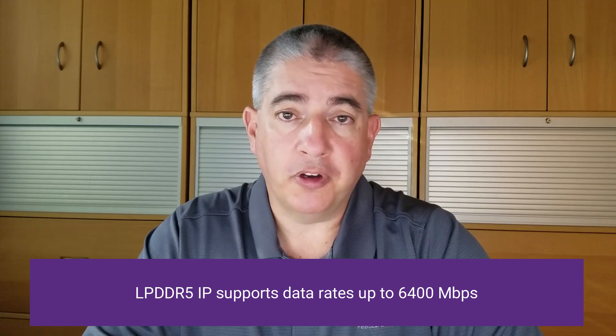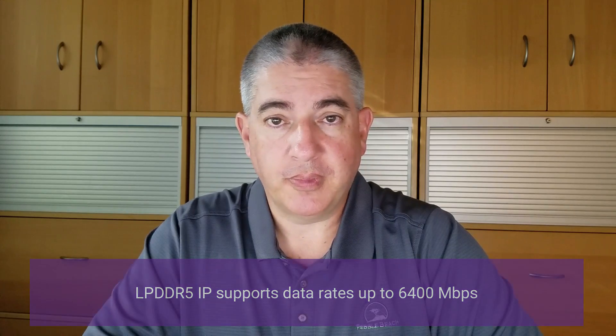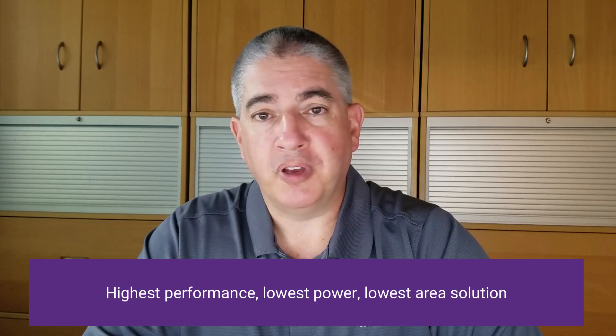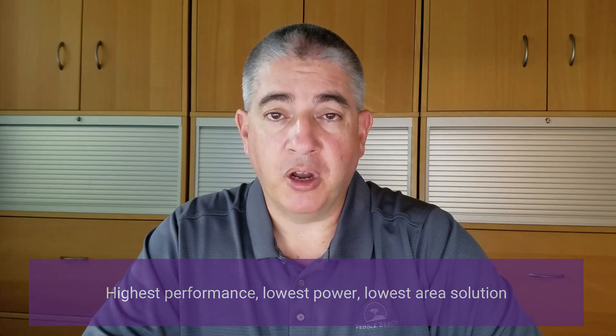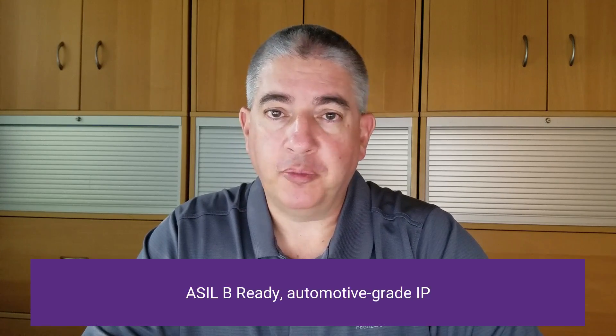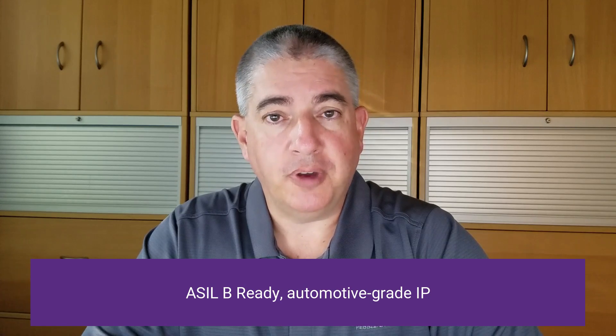If you need an LPDDR5 solution, we have you covered there as well. All of our LPDDR5 solutions, no matter the node or technology they're offered in, support 6400Mbps operation. In fact, we recently won a competitive evaluation where the customer determined that we were the highest performing, lowest power, and lowest area solution among all IP vendors they tested. This is for both the controller and the PHY. And if you need an automotive solution, we offer ASIL-B ready in grade 2 IP today.